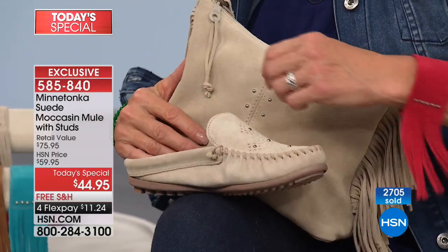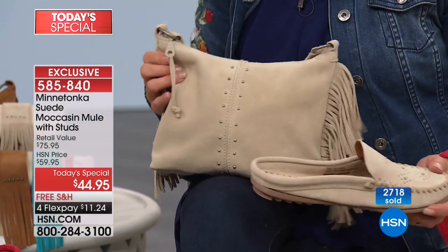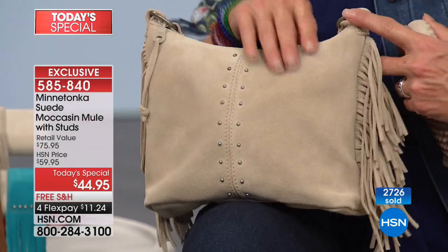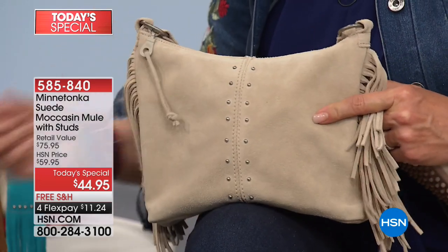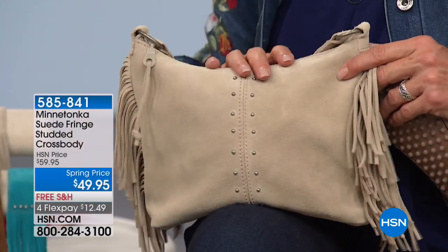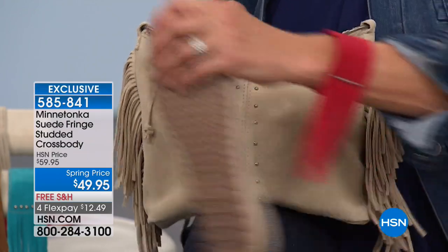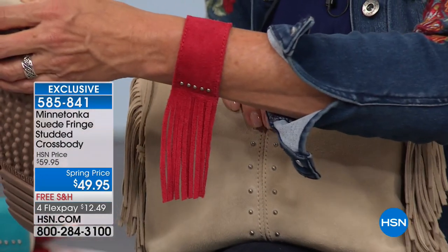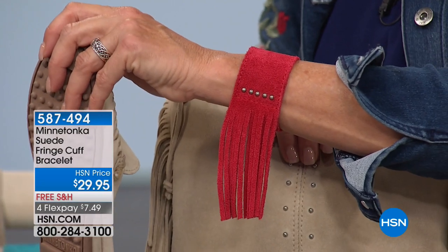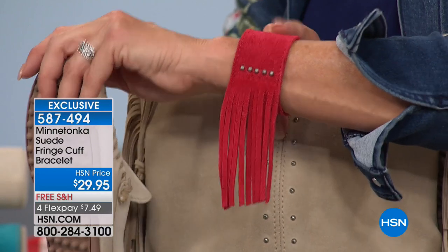We have a handbag made entirely of suede — 9 by 3 by 7 inches, holds a lot for a little bag, with jazzy fringe on either side and a big long adjustable strap. It's $49.90 with free shipping and four flex. Then there's the bracelet cuff — fits 5.5 to 6.5 inches, available in all colors except the citron, with snaps.